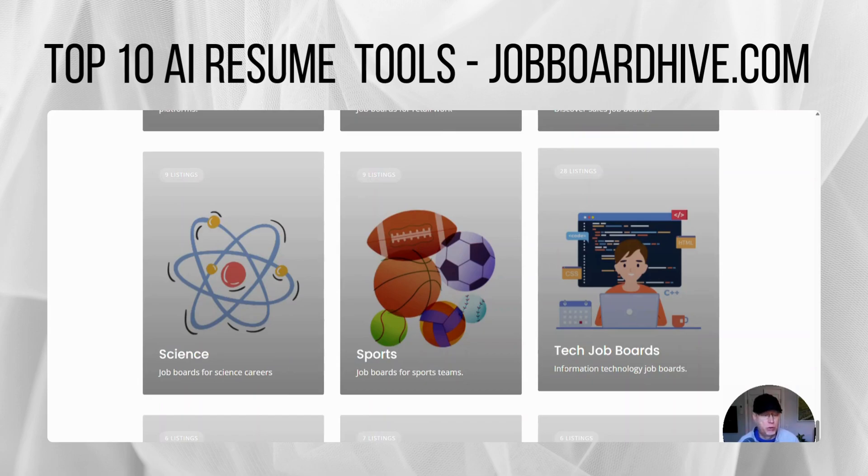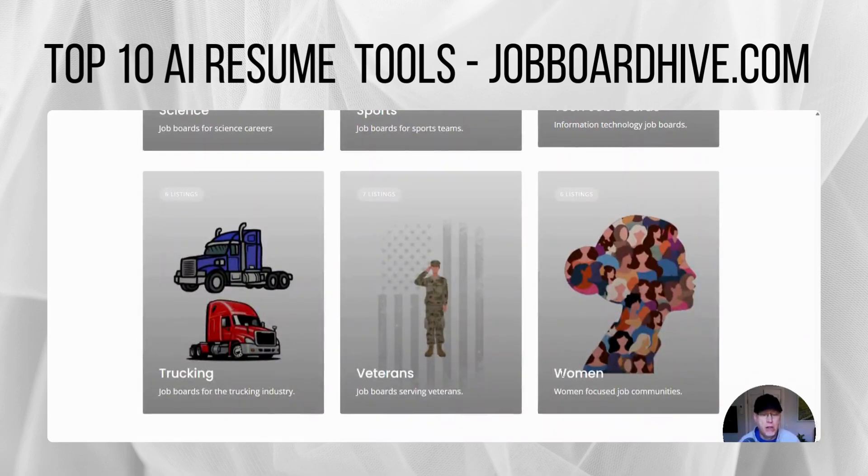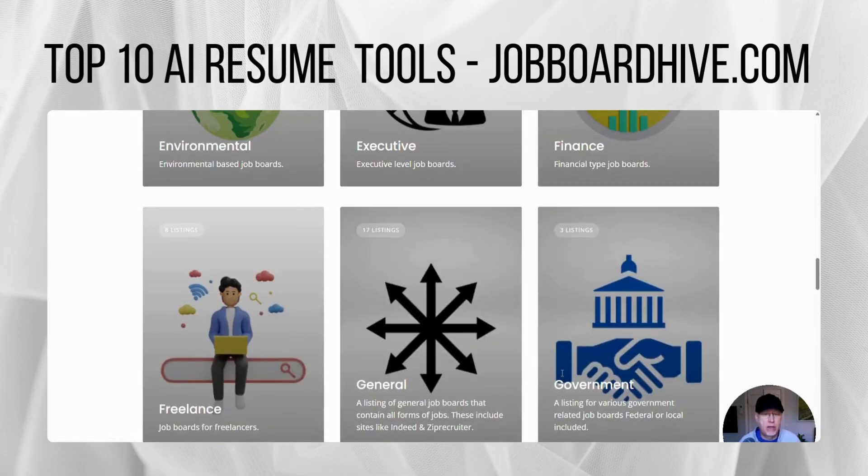If you're a job board owner, you can also post your site for free. You can feature it as well for a small yearly fee. So check it out at JobBoardHive.com. Thanks for watching.